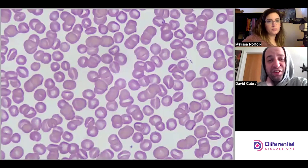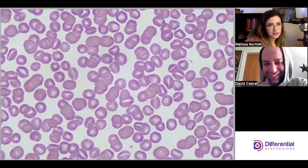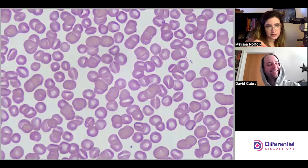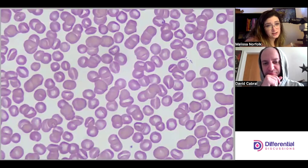It's definitely kind of in your face. You can tell they're not target cells or codacytes, because you don't have the circle and then the hemoglobin in the center. It also doesn't look like codacytes on their side where they look kind of odd — these definitely look like stomatocytes.